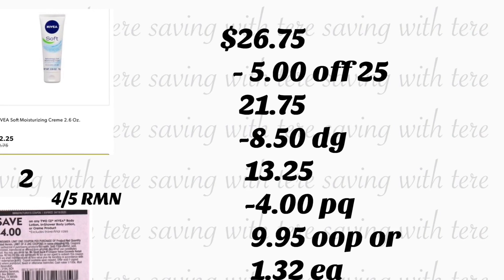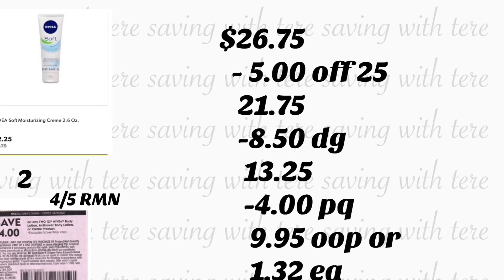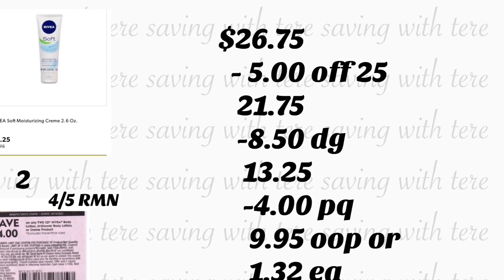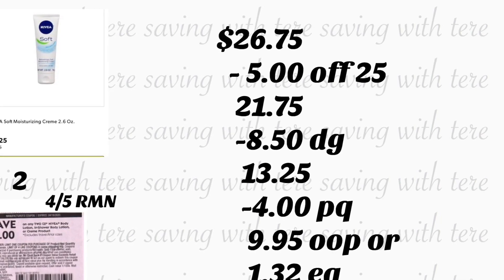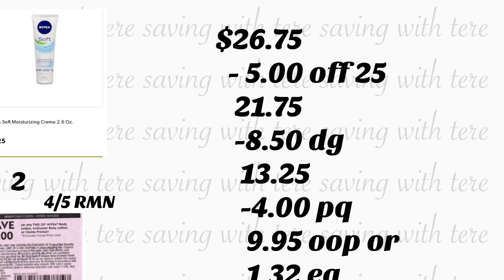That's it for this video. I wanted to share with you guys a couple breakdowns for Dollar General. Remember, this is only if you really need some of these products for your house. Thanks for watching and I will see you back on the next one!